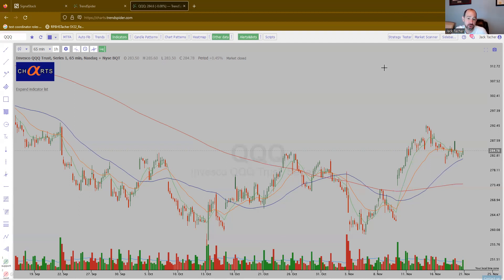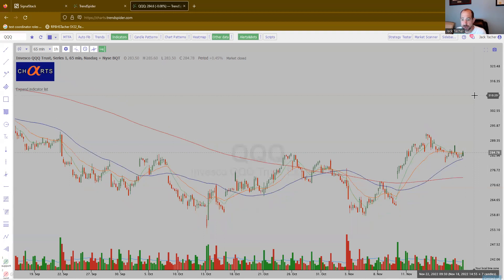Last announcement: if you like these charts, TrendSpider is running a Black Friday sale — I think it's 60% off right now for TrendSpider accounts. So if you are not part of TrendSpider but are looking to get involved, these are the best deals of the year by far. I'll put a link down below in the description. I am an affiliate, so click my link and I do appreciate that.